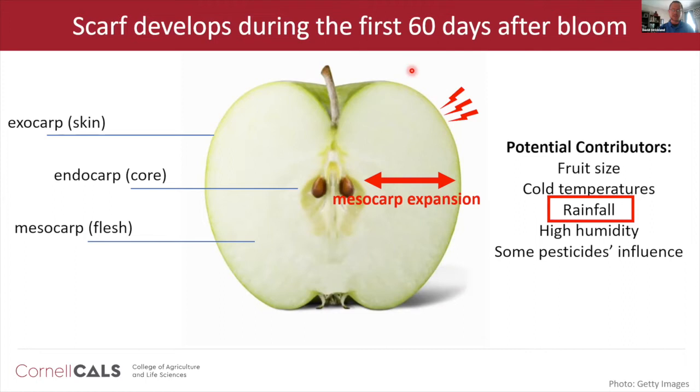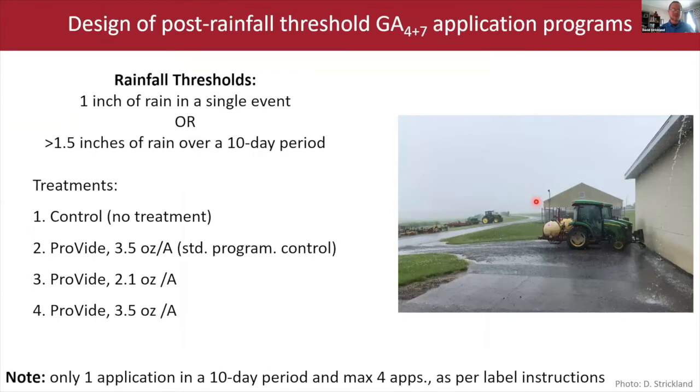There are a number of things thought to contribute to apple scarf development. What I decided to focus on was rainfall, since New York gets plenty of it. It could also be that it's not necessarily rainfall itself contributing to apple scarf skin, but rather the high humidity in the microclimate around the fruit — but that's for another experiment.